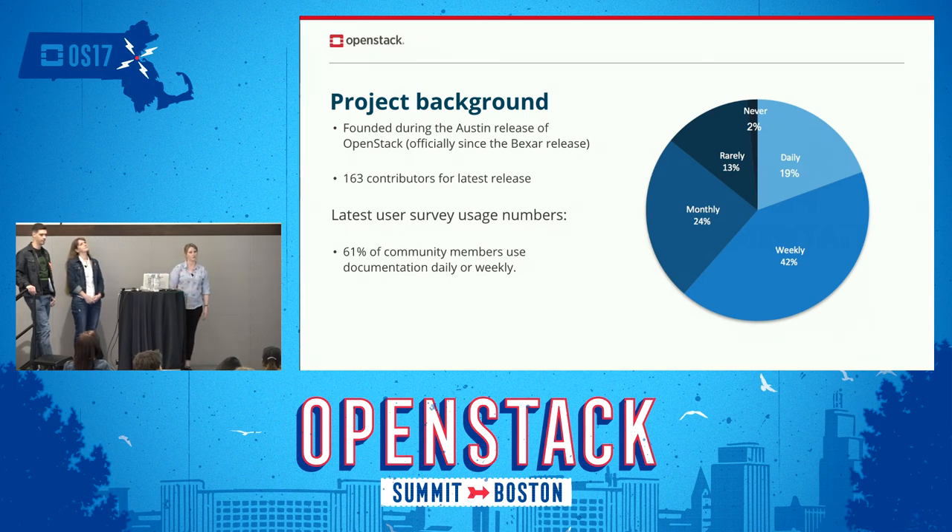We were unofficially founded in the Austin release and officially from Bexar, around 2010. It was actually started by Anne Gentle, who is still a major contributor and looks after our API references. We had 162 contributors for the latest release. 61% of community members use documentation daily or weekly — which means we're in the spotlight constantly, there's a lot of pressure to update things, but we have a solid team and a supportive community with doc liaisons from projects like Glance.